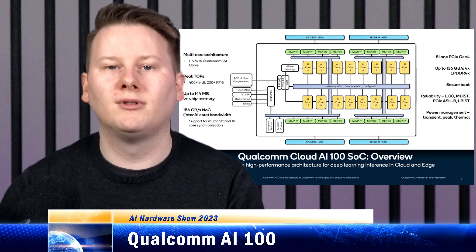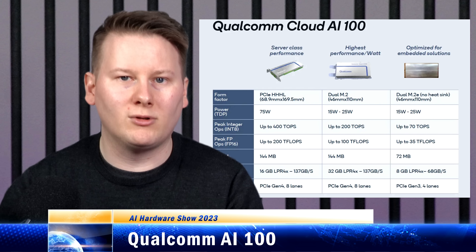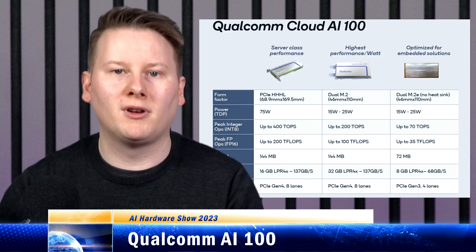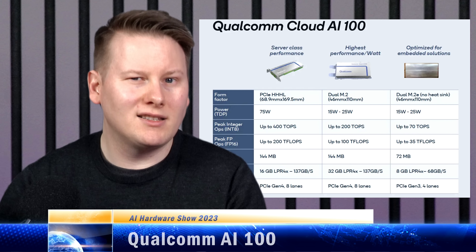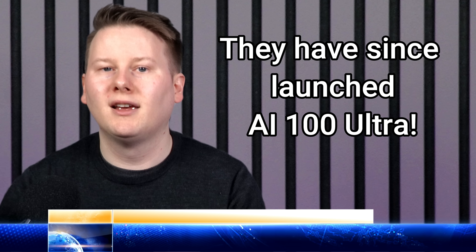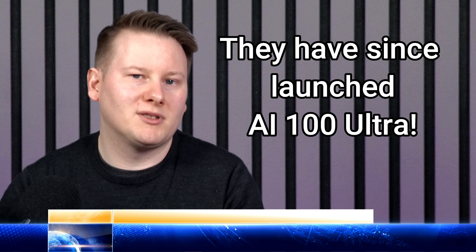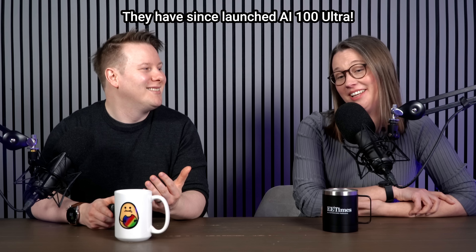Benchmarks on the AI100 from Qualcomm at launch were fairly limited, sticking to industry standard tests like ResNet, which isn't that relevant anymore. But we've seen updates with BERT on MLPerf v2.1, which is more in line with modern workloads. That being said, we haven't heard much about the portfolio since the commercial distribution at the start of 2021, and we haven't seen any roadmaps to speak of. Every year Qualcomm does its Tech Summit — I went to the one in December just gone, and no mention. It's like it's fallen off the face of the earth, but it's still on the website. They're still making it.